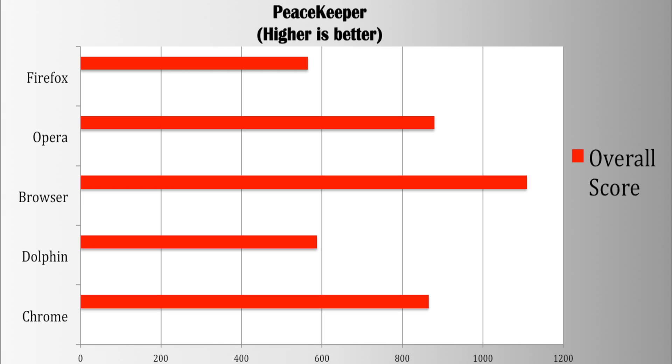The first benchmark I ran was Peacekeeper. This tests your browser's JavaScript functionality, and JavaScript is used for things such as animations and forms on websites you visit. For the results, the built-in browser won this with a score of 1,109. Both Dolphin and Firefox scored under 600, with Chrome and Opera scoring between 850 and 900.